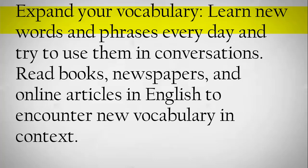Expand your vocabulary. Learn new words and phrases every day and try to use them in conversations. Read books, newspapers, and online articles in English to encounter new vocabulary and context.